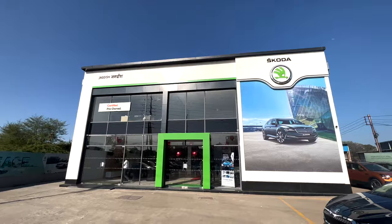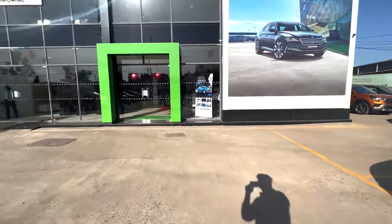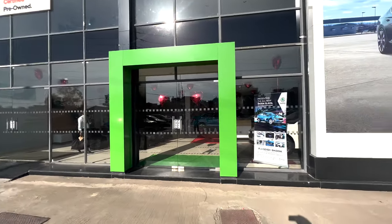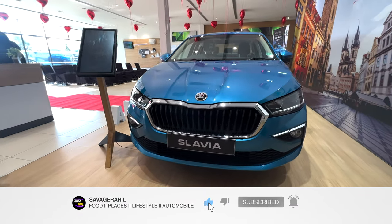Finally we have reached Skoda's showroom and this is probably the Slavia. We will tell you more details and give you all the specs, so let's go.